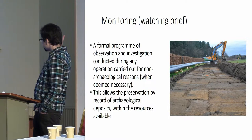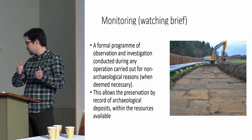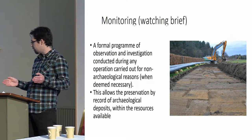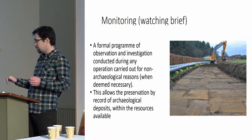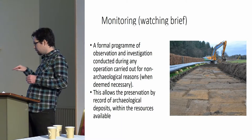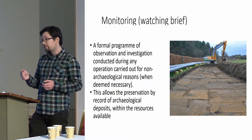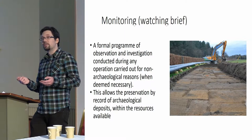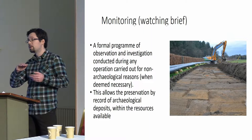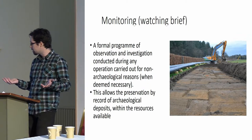The watching brief allows preservation by record of any archaeological deposits found along the site. With respect to this project specifically, they were stripping topsoil along the route of the pipeline so it can be kept separate and reinstated at the end, which keeps the ground fertile — best practice. They topsoil strip down to natural subsoil, a section of about half a mile, and then dig their pipe trench, which goes about a metre to a metre and a half into the subsoil. Once the subsoil is revealed, theoretically untouched by modern activity, we can see any archaeological deposits or artefacts that might appear.